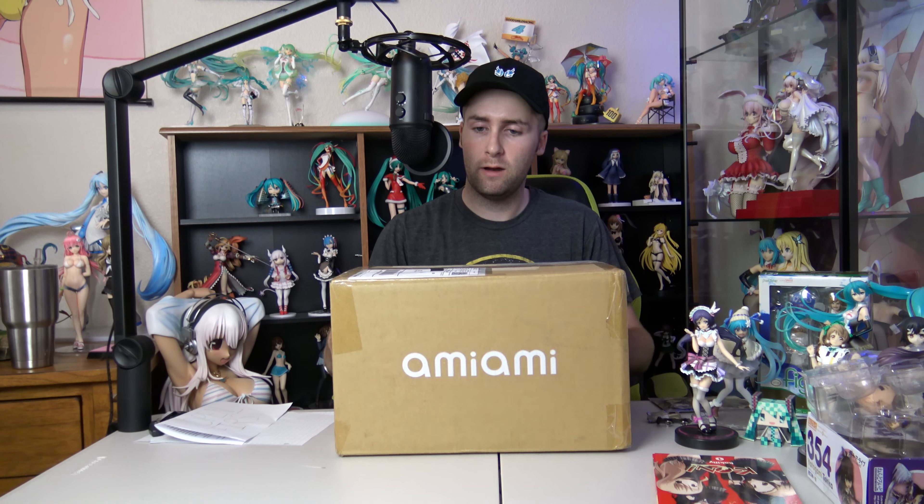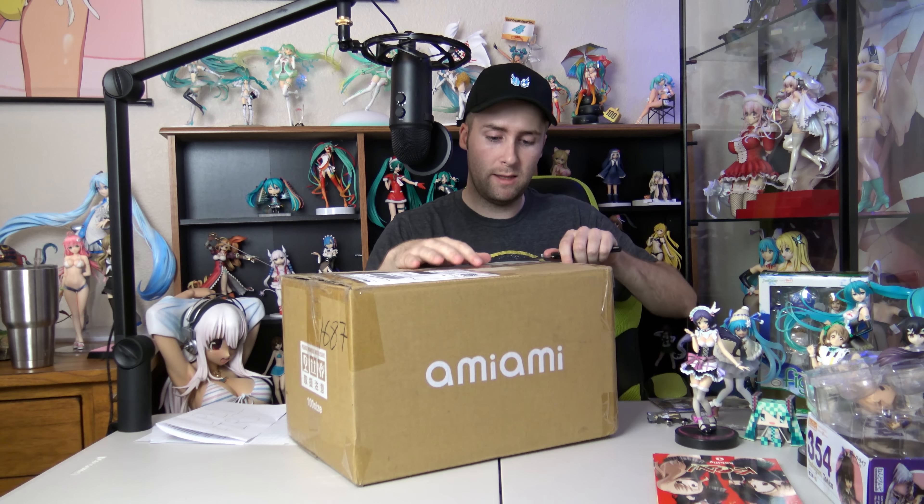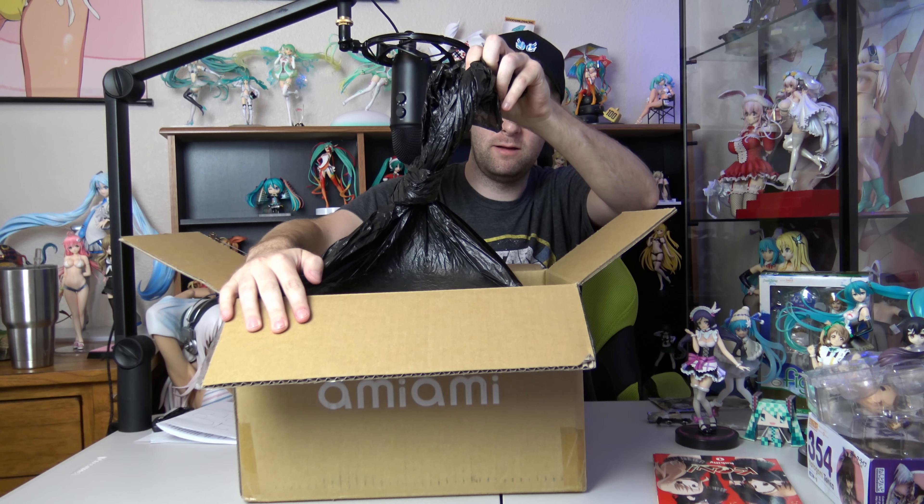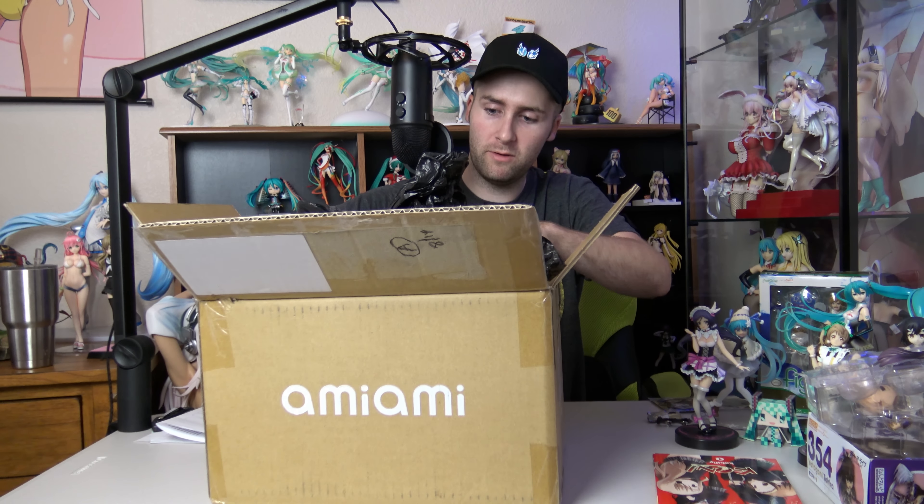Package number four here, coming to us in an Ami-Ami box, just teasing me, comes from Rigoberto. Rigoberto, that is a very nice name. This is the last package, so we're gonna end on a good note. I can feel it. Rigoberto, you did not skimp on tape. I will give you that. It's definitely the heaviest of the boxes - it's got some weight to it for sure. We got like a black bag. Should I pop this bag open? Oh, we got a note. That makes me less scared.